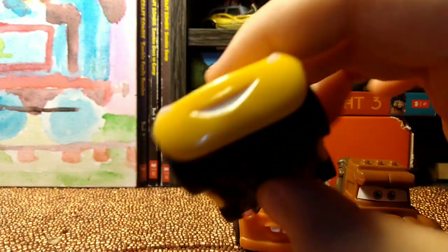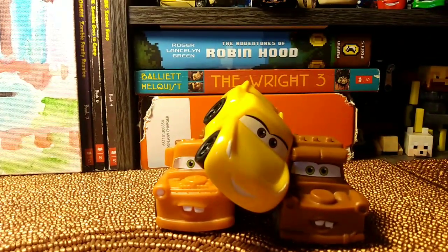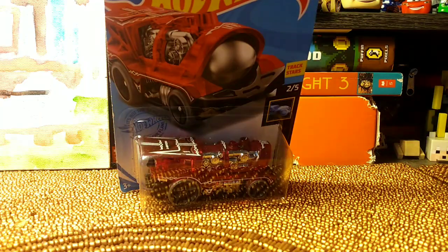I haven't had Cruz Ramirez yet, so yeah, pretty cool. Next thing we have is this Hot Wheels car.